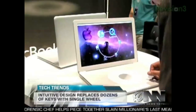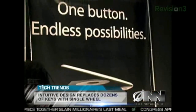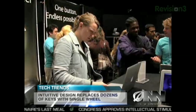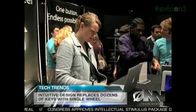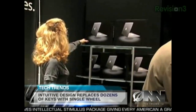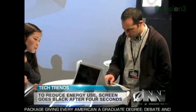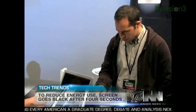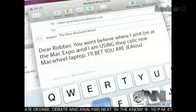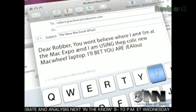Apple is calling the MacBook Wheel the most intuitive product ever designed. Here at Apple, we like to think that we're giving customers features they don't even realize they want yet. While the MacBook Wheel won't hit the shelves for another 3 to 15 months, many Apple users already have it on their wish list. 'I'll buy almost anything if it's shiny and made by Apple.' Alex Zalbin was one of the lucky few to try out the Mac Wheel and spent 45 minutes typing an email to his friend. 'I never really realized how much I hated keyboards until I saw this thing. I like how the email automatically says sent from a MacBook Wheel — that way people know you have one.'